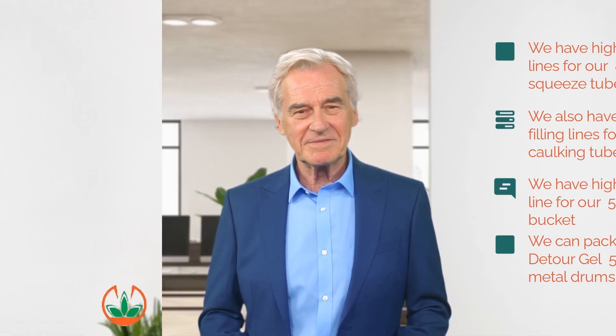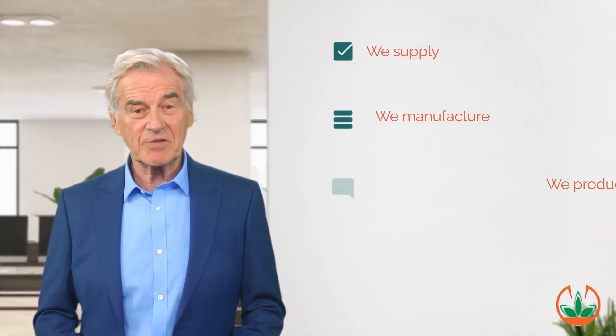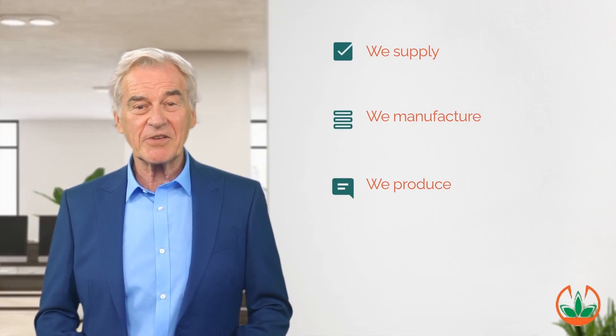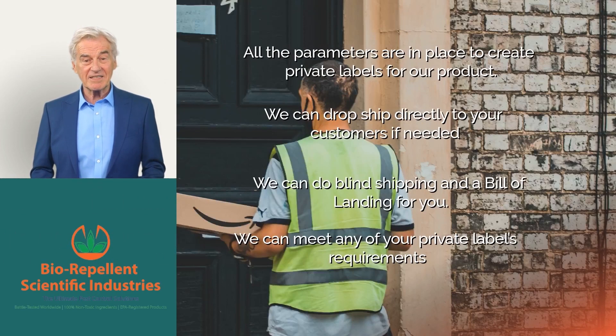We have all the high-speed packaging lines to produce the final finished product and ship it to your distribution centers to meet any level of demand.